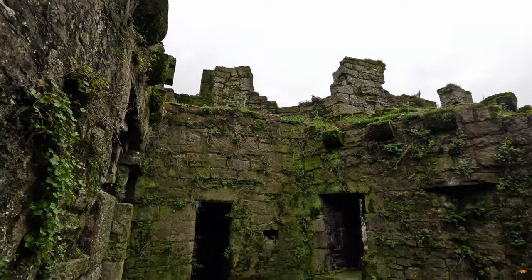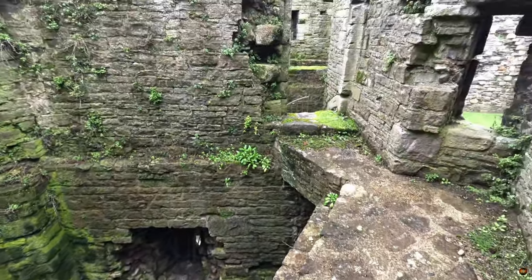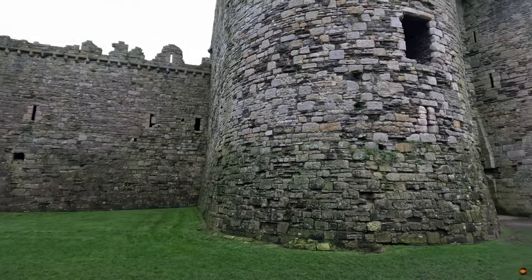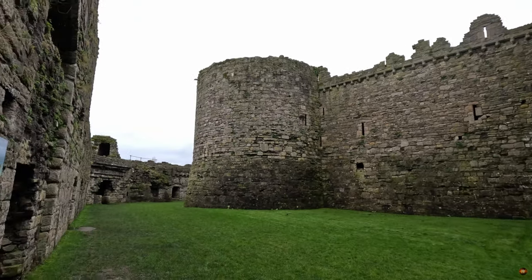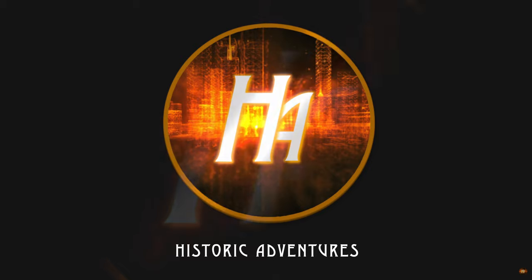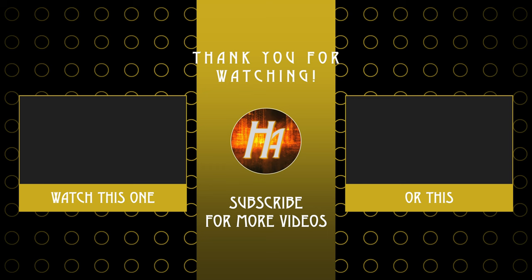Thank you for joining us on this remarkable journey through Beaumaris Castle. We trust you found our video enlightening and captivating. Your engagement means the world to us, so please do drop us a comment, leave a like, and hit that subscribe button to stay tuned for more captivating content. For further adventures and behind-the-scenes glimpses, check out our social links in the description below. Until next time, happy exploring!